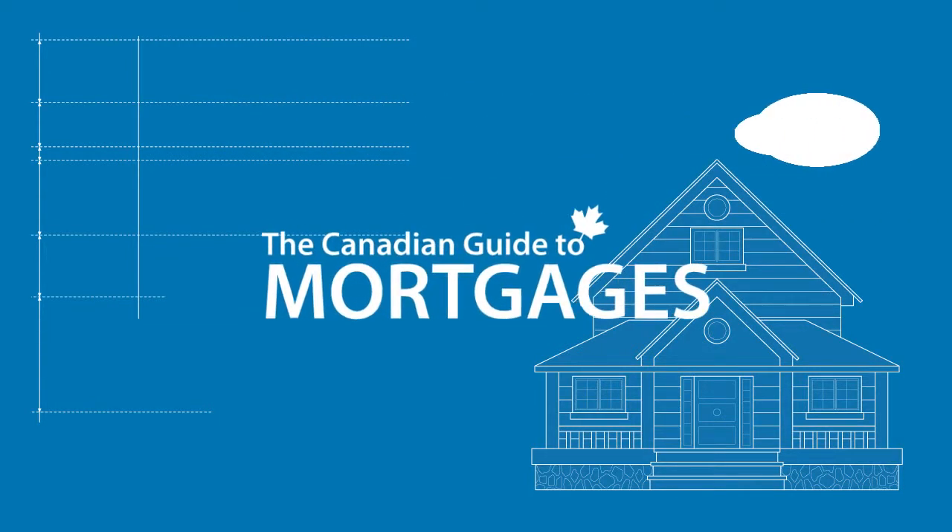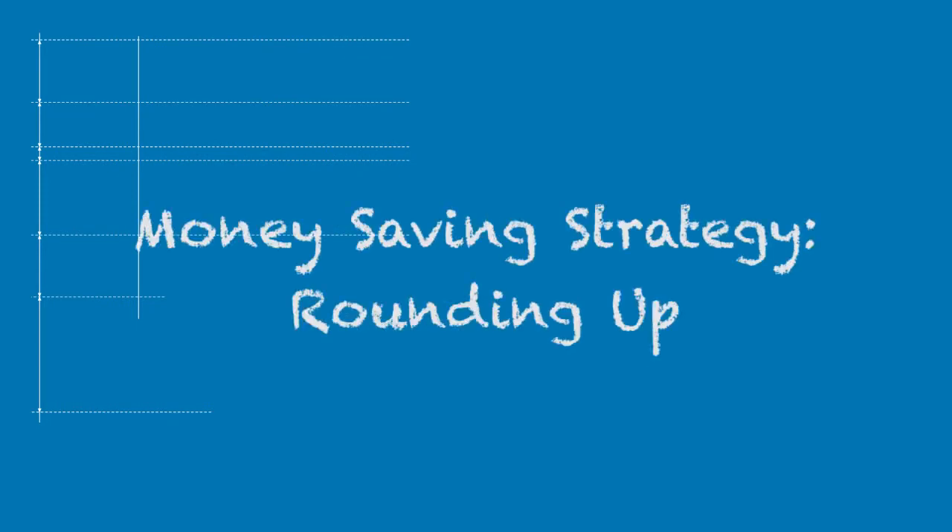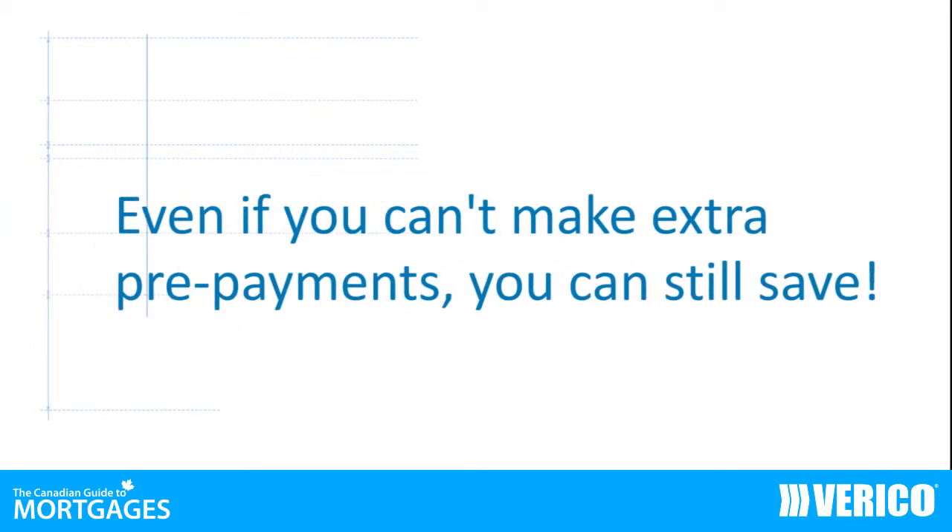Welcome to the Canadian Guide to Mortgages. For many homeowners, making extra prepayment privileges is difficult in the early years of homeownership when budgets are tight.